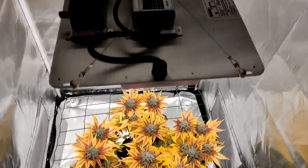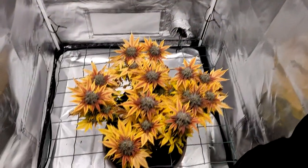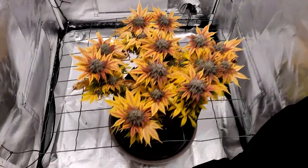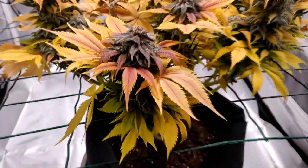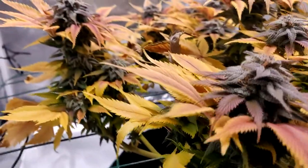She's almost looking like a sunflower. The nitrogen deficiency is really obvious — that's why the leaves are looking so yellow. We don't really care about it in flower though; this is pretty normal at the end of a harvest.